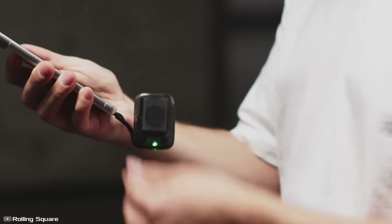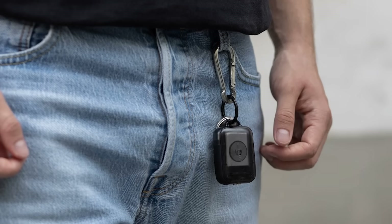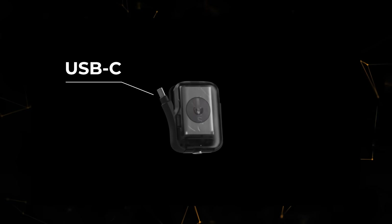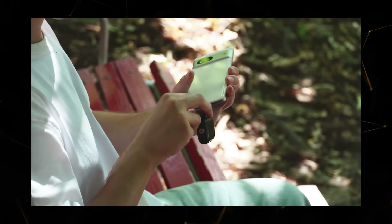There's a hole for a keyring, allowing it to be attached to keys or a belt. The housing already has three integrated ports: Micro USB, Lightning, and USB Type-C.